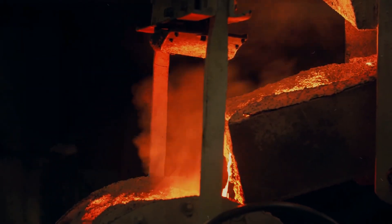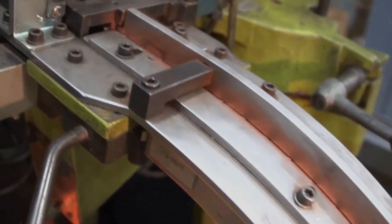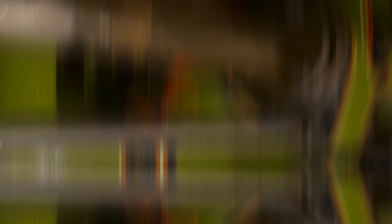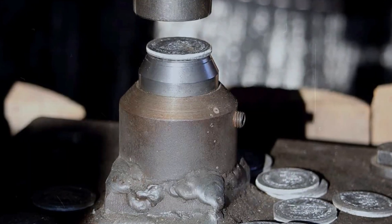The blanks are then annealed and heated to soften the metal, which allows for easier and clearer imprinting of designs. Following annealing, they're thoroughly washed to remove any residues or oils and dried, setting the stage for the striking process.